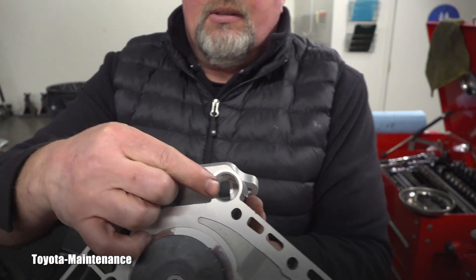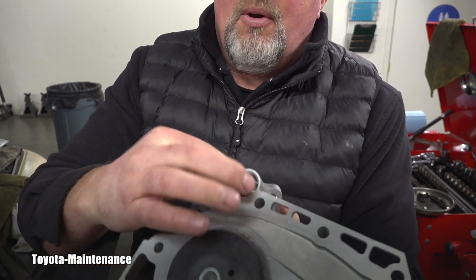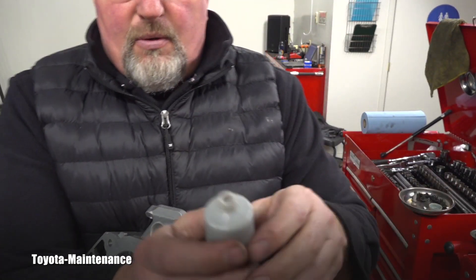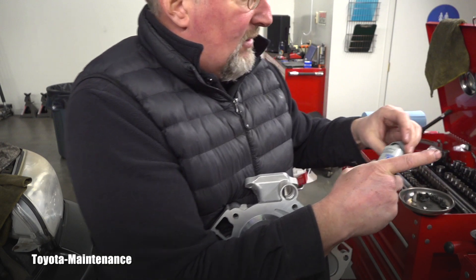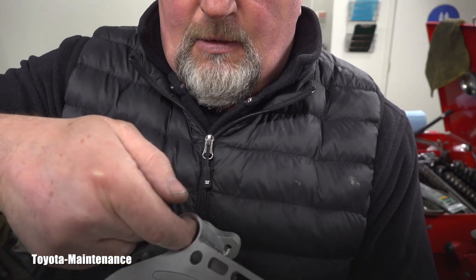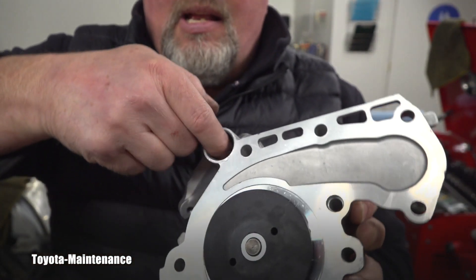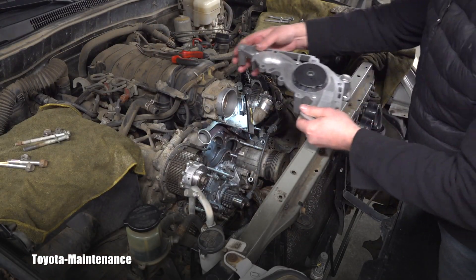I'm going to do the same here - feeling it to make sure there's no sharp edge. It feels perfect. I will lube this entry because we don't want a problem with that O-ring. How much is enough? Just this little bit - I'm not trying to save it. That entry needs to be nicely slippery so that O-ring can get inside smoothly.